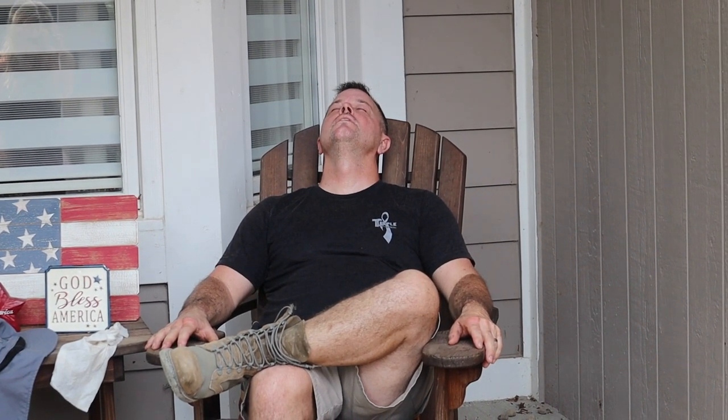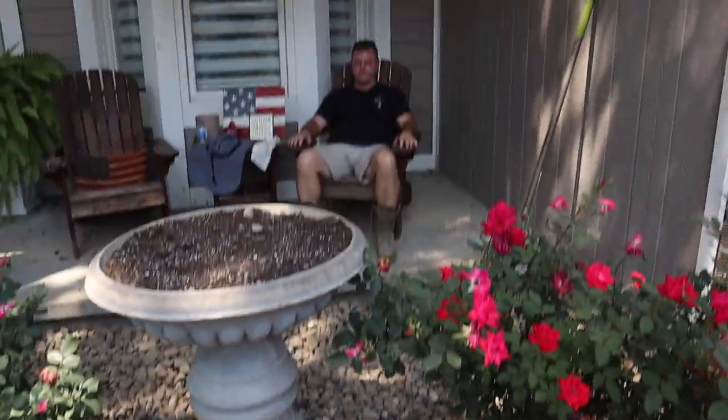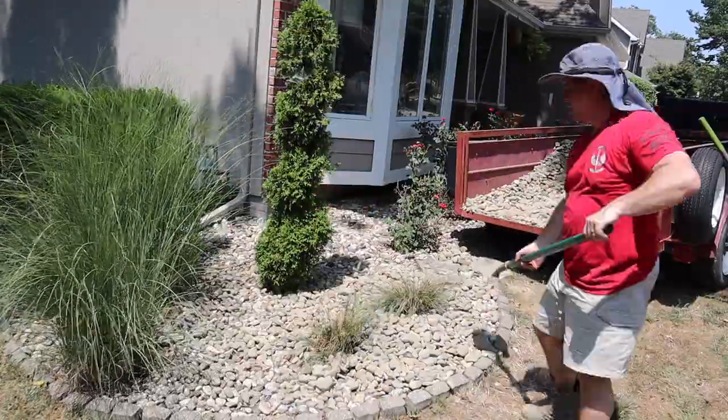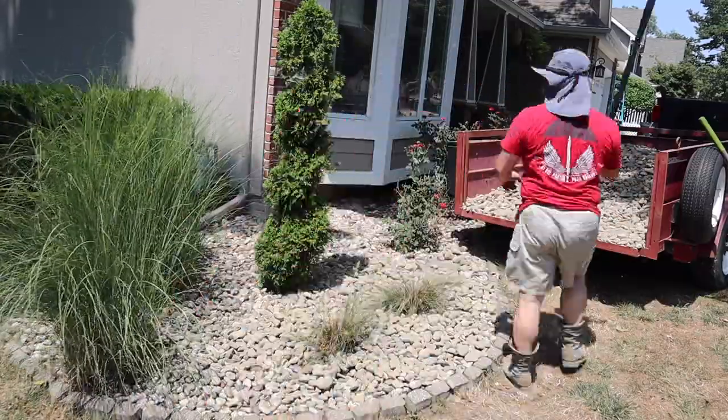How do you feel about this curb appeal work we're adding on a 95-degree weather day? The real feel is hot as Hades, but don't you think this curb appeal is going to look good? Yes! Once we get this rock all in, we can get it all washed up and it'll look so pretty. Jason actually had to go get a new shirt — he went through four shirts this day from sweating so much.